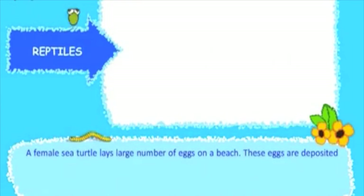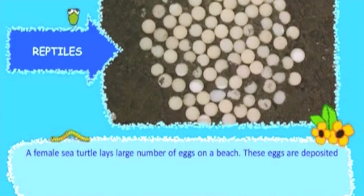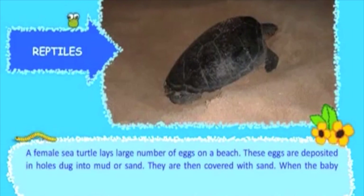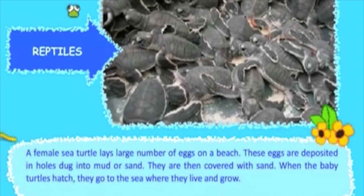A female sea turtle lays a large number of eggs on a beach. These eggs are deposited in holes dug into mud or sand and are then covered with sand. When the baby turtles hatch, they go to the sea where they live and grow.